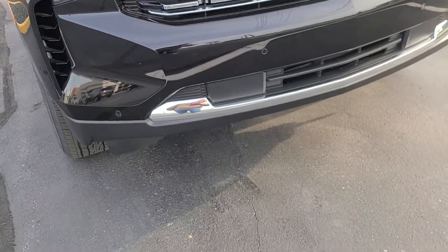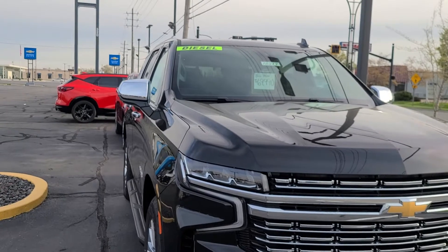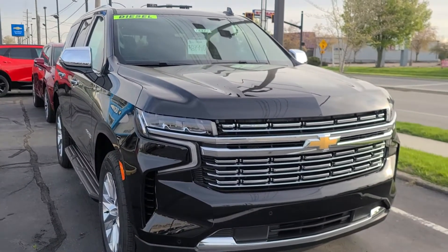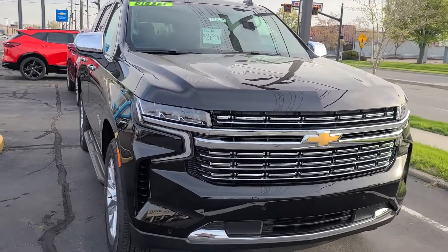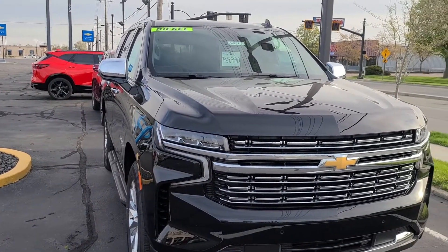No fog lights either — I'm somewhat disappointed by that. 70 grand, on sale for more than sticker, diesel-powered Tahoe — and there you go. This one's four-wheel drive; you can get a two-wheel drive one also. So let me know, and we'll see you next on the lot.